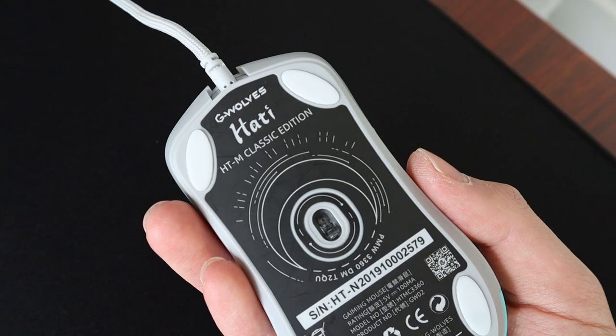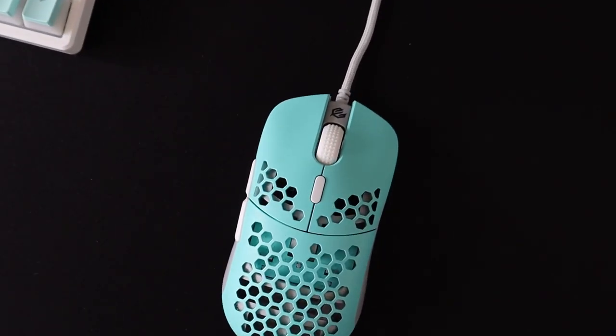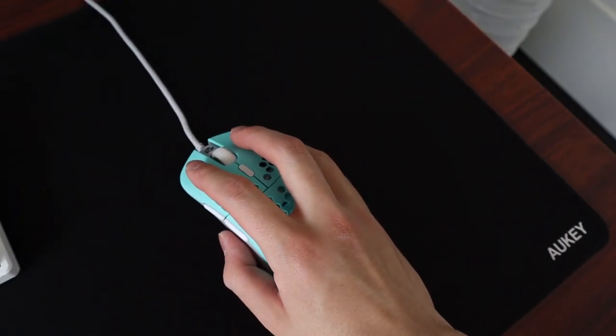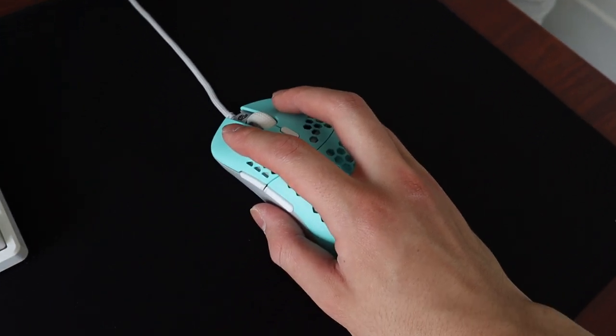The mouse I use is the GWolves Hati wired mouse. It's a gaming mouse by design, so the honeycomb pattern on top might look a little strange, but after getting used to how light it is at only 65 grams, it's really hard to switch back to a heavier mouse. The size is also a little larger than most lightweight gaming mice, so it doesn't feel as tiring to use for long periods if you have larger hands.